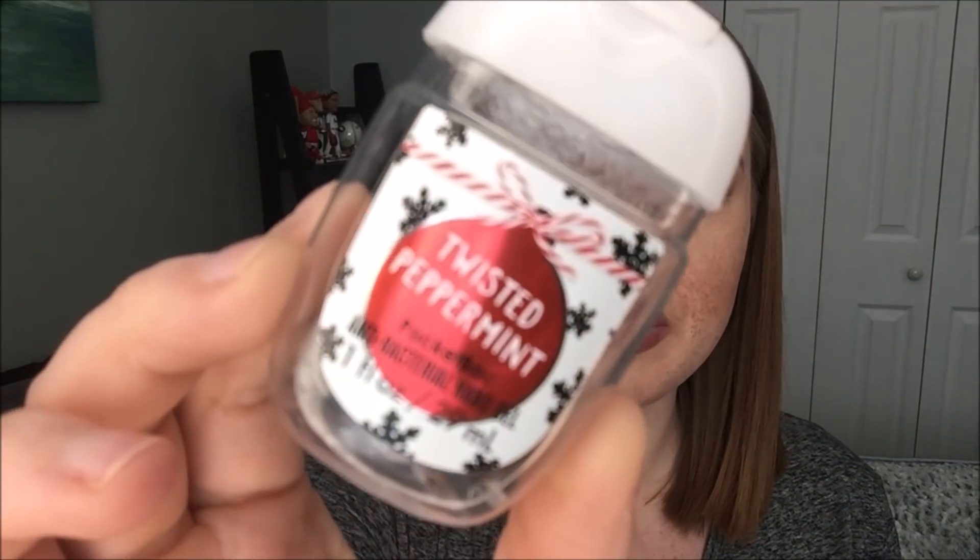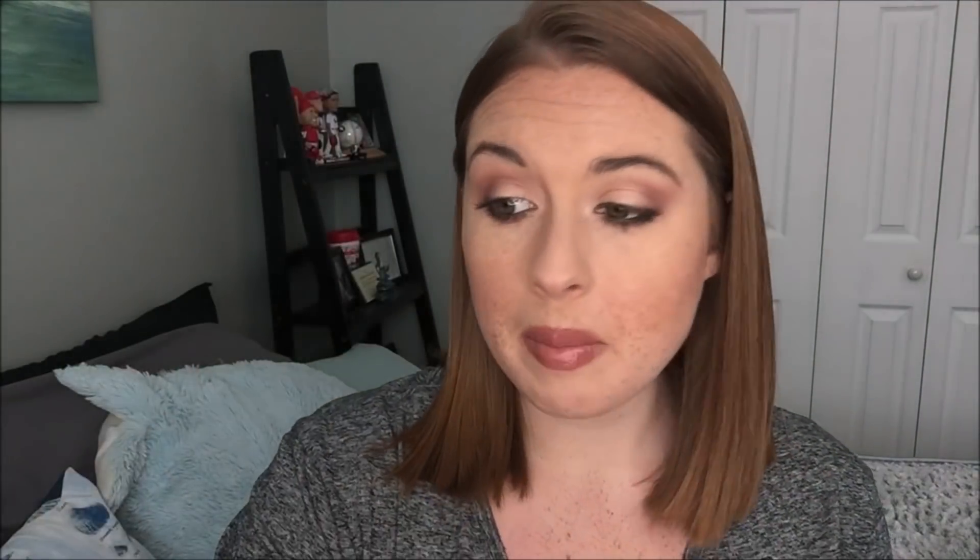So the first one I finished was Twisted Peppermint. This one was in my bathroom sink, and I've been using it the last couple of months around the holidays. I definitely did like this one — it's probably not one that I'm going to want to have a lot, but during the winter holiday season it was enjoyable.